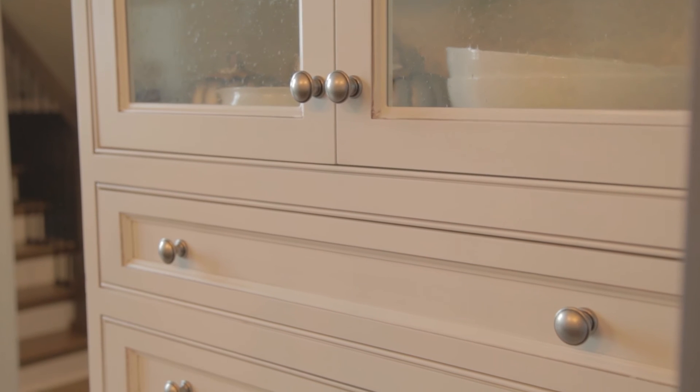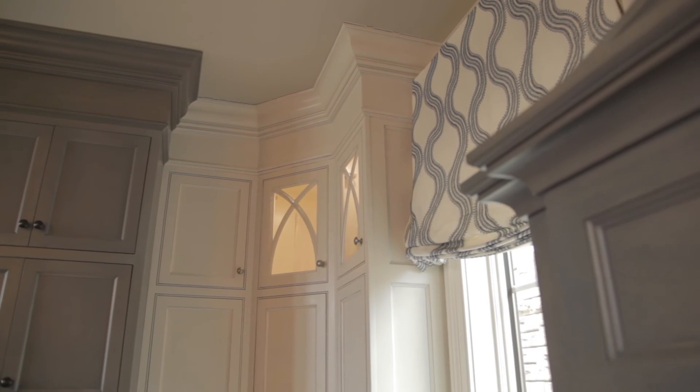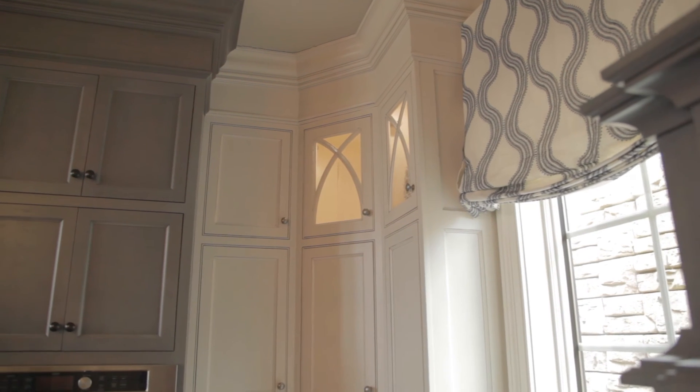Courtney, are you seeing some specific design styles when it comes to kitchens? Definitely — lighter color cabinetry is still in very high demand, and just mixing the elements and creating a classic, timeless look for sure.